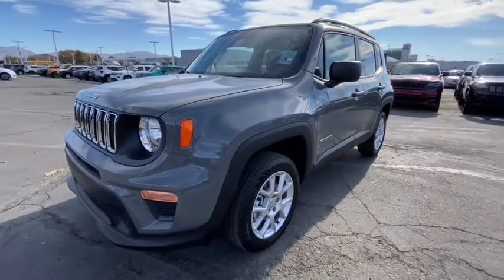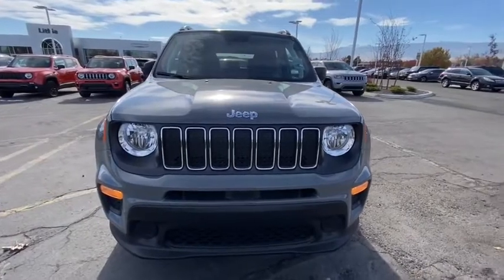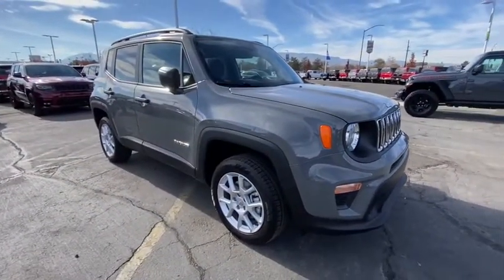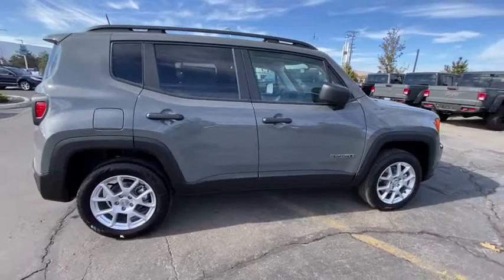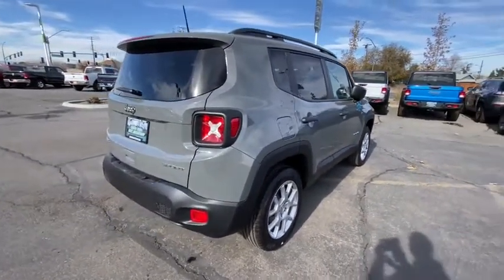You are going to love the 2020 Jeep Renegade. The Jeep Renegade offers full-size capability built into a smaller SUV. It is an incredible combo of smart technology, cool colors, and innovative materials. It has a capable command center with the tools you need for discovering everything that's out there.